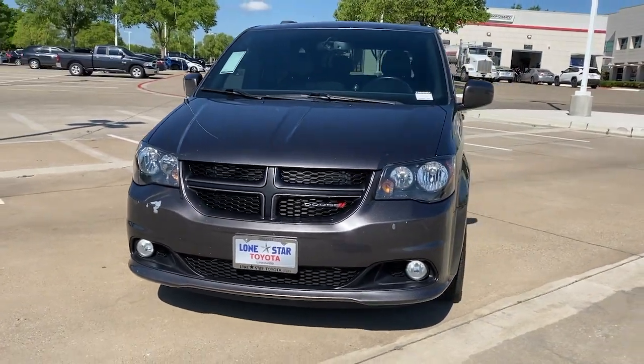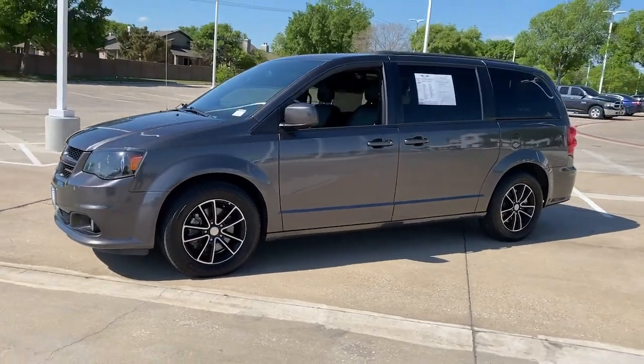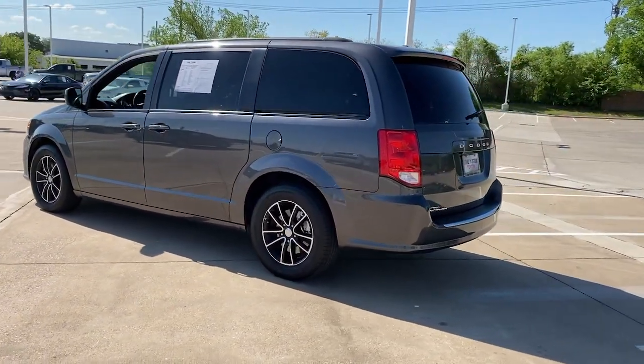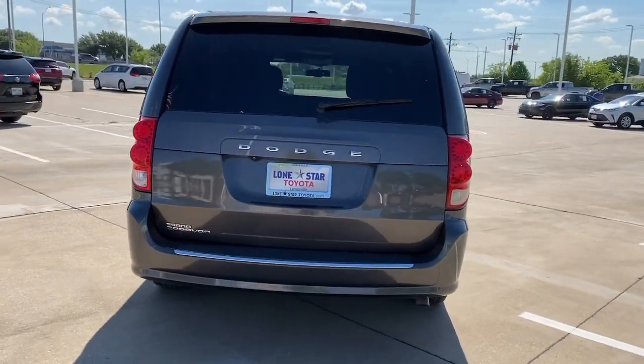Your next car could be the 2018 Dodge Grand Caravan. With less than 150,000 miles on the odometer, this vehicle provides excellent value. Whether it's a run to the home improvement center or a family road trip, the Grand Caravan has your back.